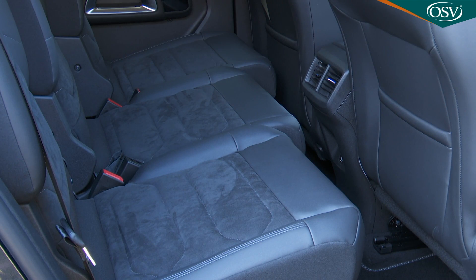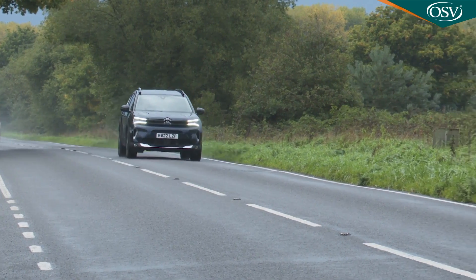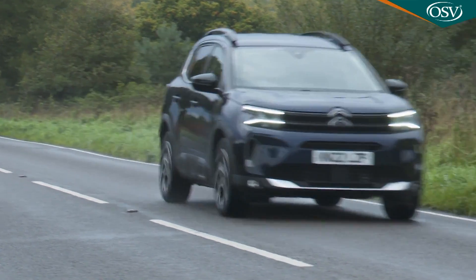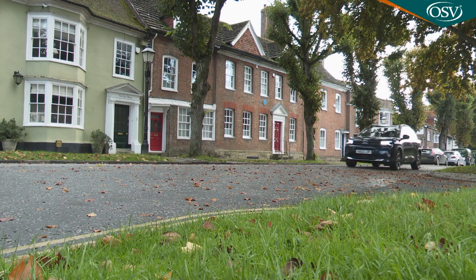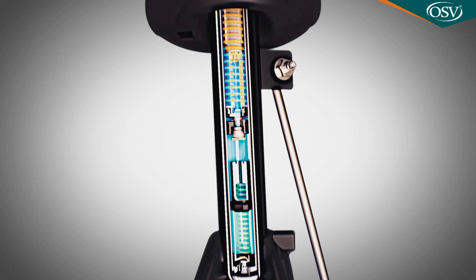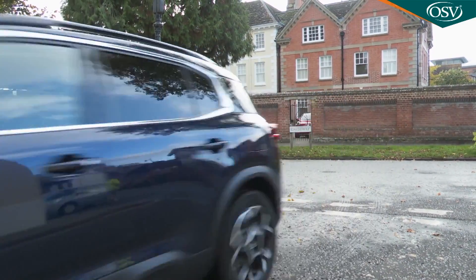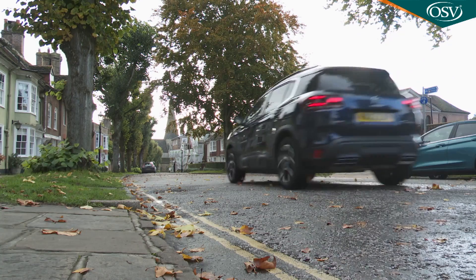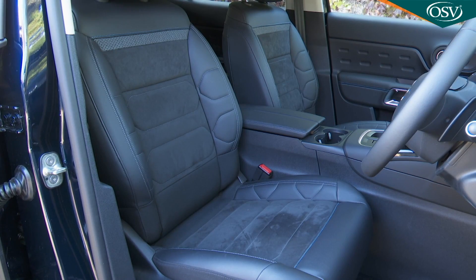Set off in a C5 Aircross and one of the first things that Citroën hopes you'll notice is the impressive ride quality, embellished by a clever progressive hydraulic cushions suspension system which delivers class-leading comfort over poorer surfaces. Hydraulic dampers cushion the top and bottom of wheel travel and allow the fitment of softer springs and dampers, producing what the brand describes as a magic carpet-like feel. Thick quilted advanced comfort front seats further embellish the feeling of Gallic luxury.